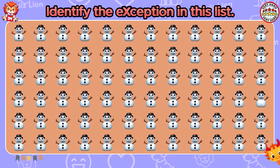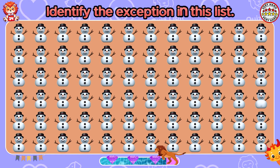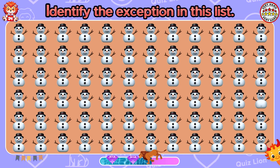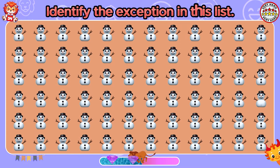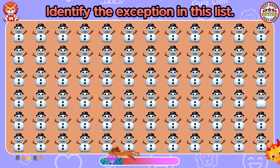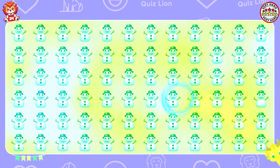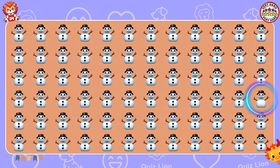Identify the exception in this list. You deserve all the commendation.